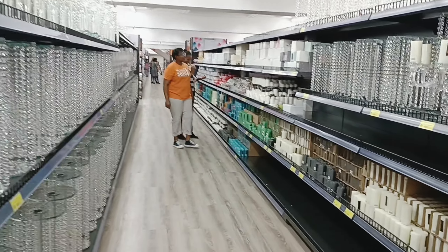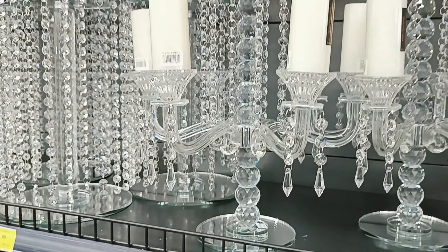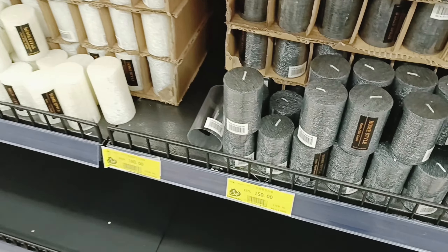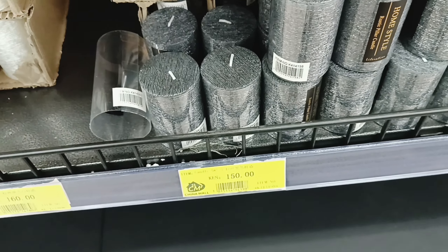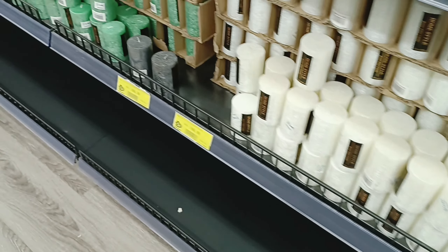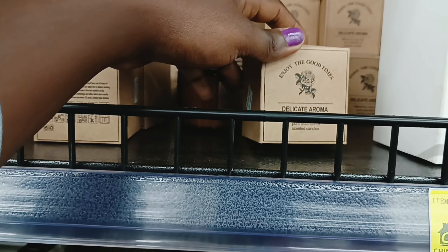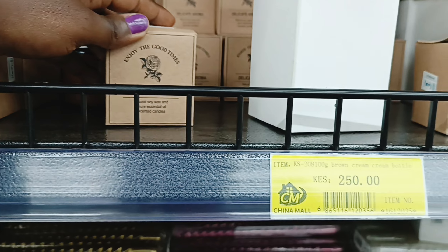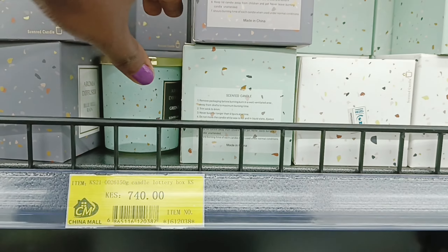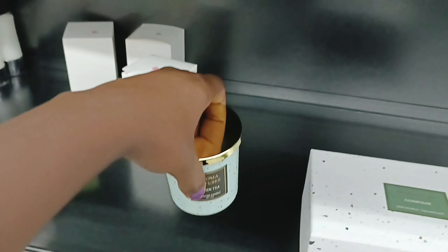Moving on, they've got chandeliers too. Candle holders — so classy, so glamorous. They have big candles for only 150 shillings, so you can use them to decorate, and they also have scented candles going for 250 shillings. Then there are big ones going for 740 shillings.